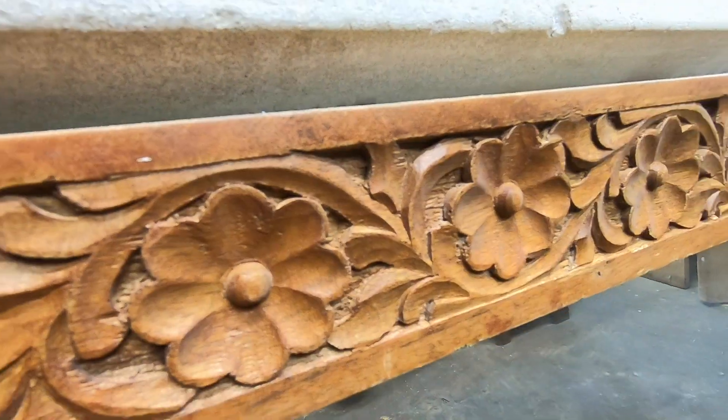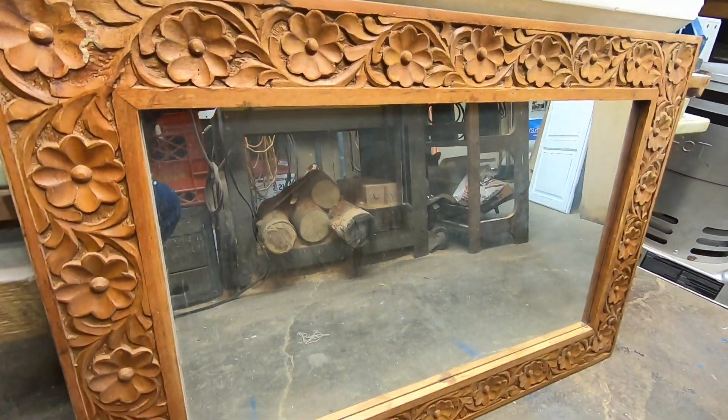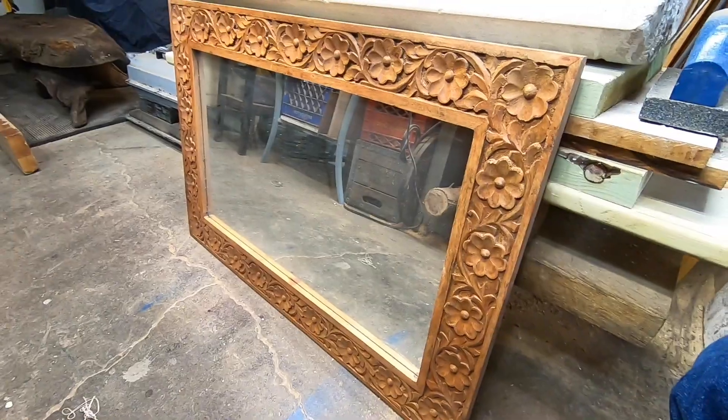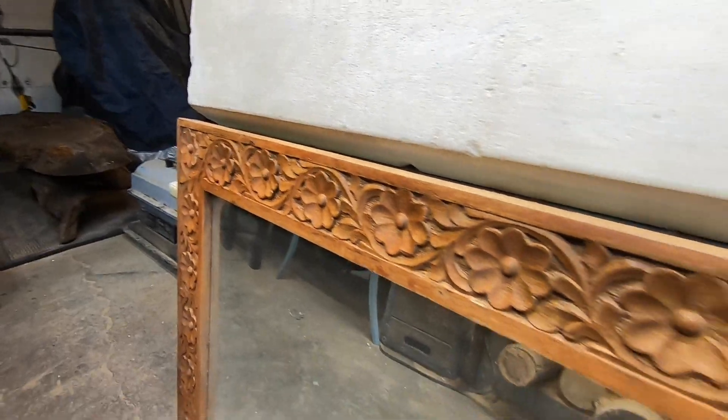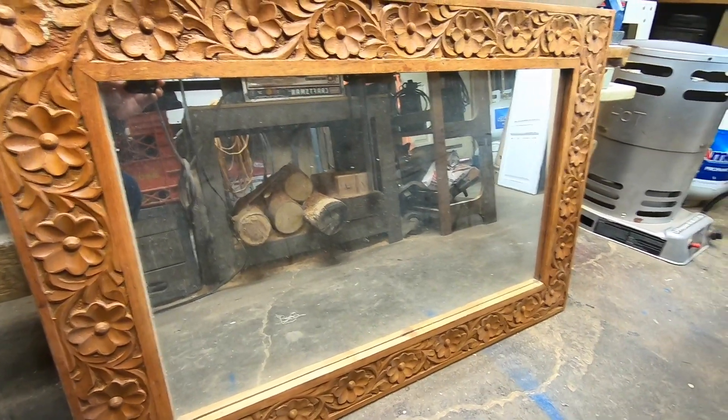I spotted this mirror driving past an alley near my house. I did a double take and drove around to pick it up. It's a little gaudy, but the wood and the carvings are nice. I'm not sure how I intend to restore this one yet.